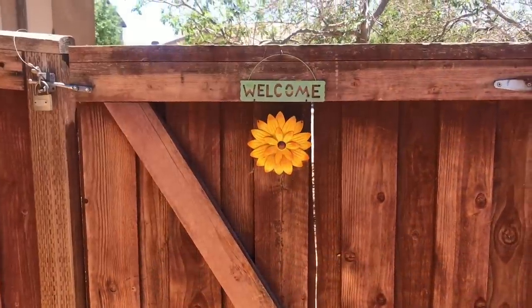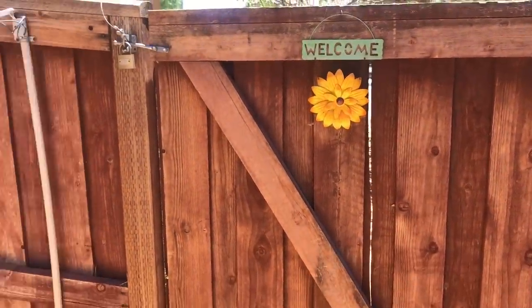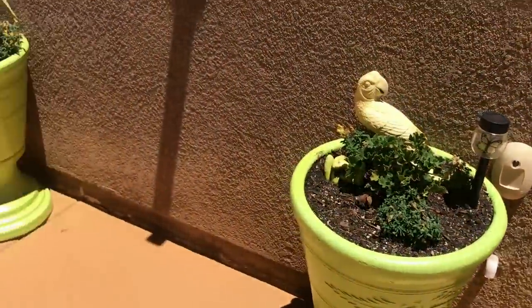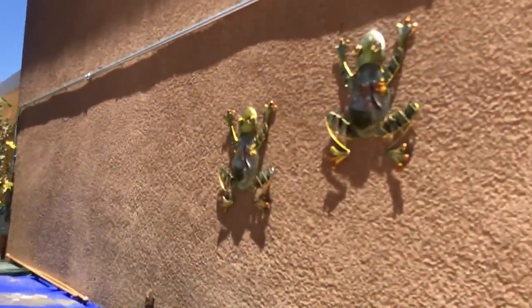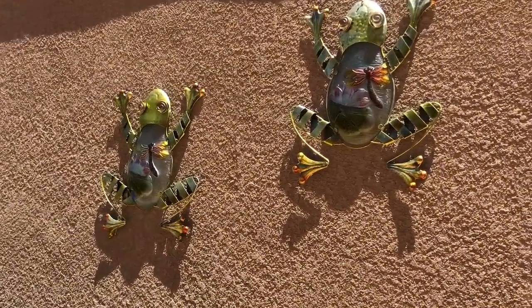Welcome back to my channel. I am Best Cat 8 and today I thought I'd share something really special with you guys. It is a tour of my mom's backyard and her garden. So if you're interested, then come with me.